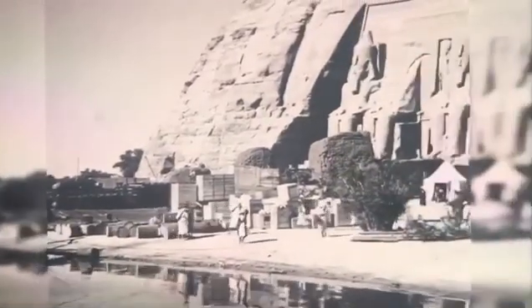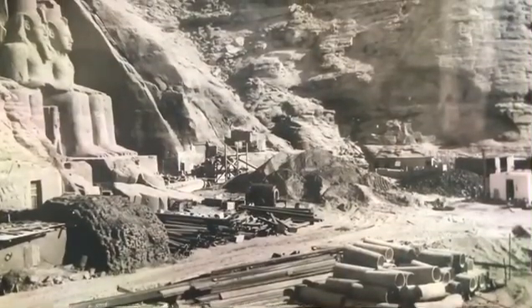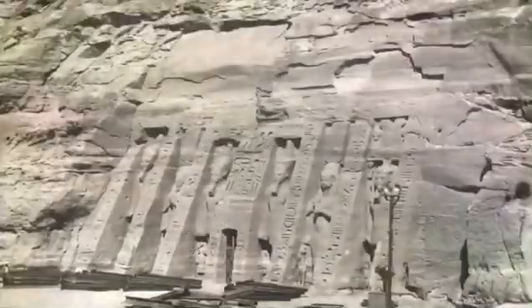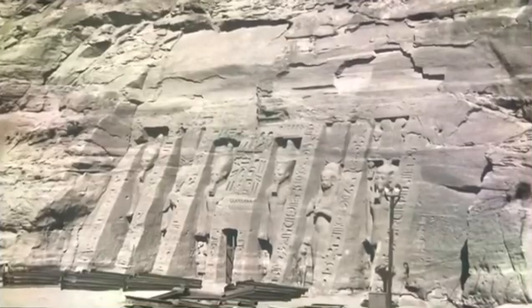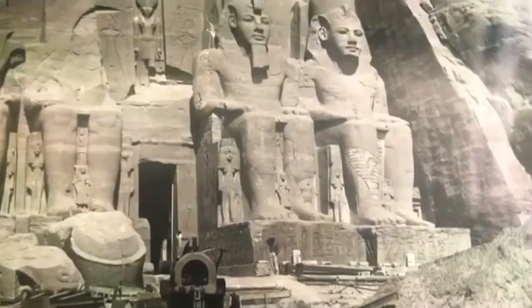In 1963, more experts arrived in Abu Simbel. No technical solution had yet been chosen for the rescue operation, and time was running out — the valley would soon be flooded. But the reality on the ground was very different to what the Western engineers had imagined. They had to take into account the location of Egypt's far south, a remote region with no airport or proper roads.